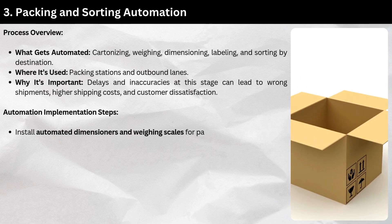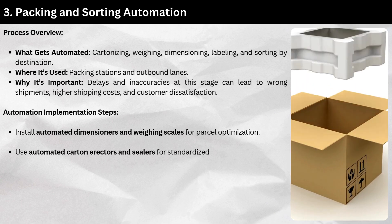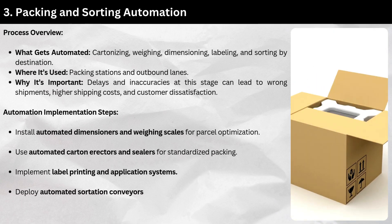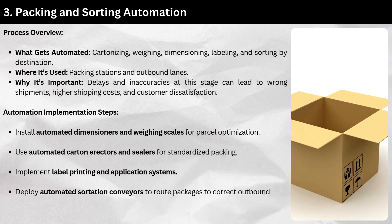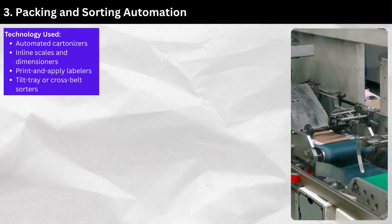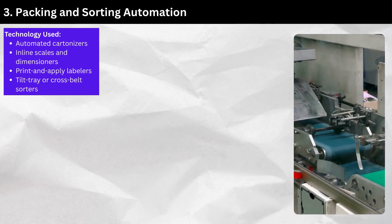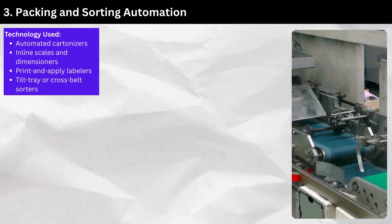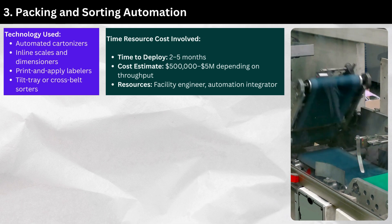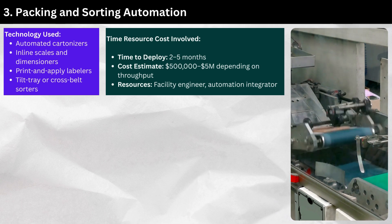Automation implementation steps: Install automated dimensioners and weighing scales for parcel optimization. Use automated carton erectors and sealers for standardized packing. Implement label printing and application systems. Deploy automated sortation conveyors to route packages to the correct outbound dock or carrier lane. Technology used: automated cartonizers, inline scales and dimensioners, print-and-apply labelers, and tilt-tray or cross-belt sorters. Time to deploy: two to five months. Cost estimate: $500,000 to $5 million depending on throughput.